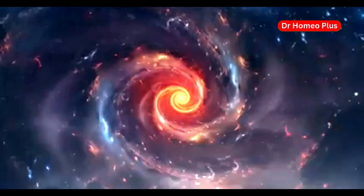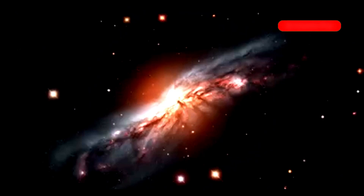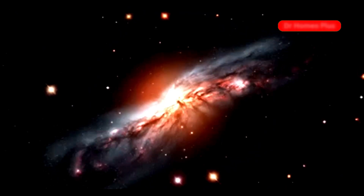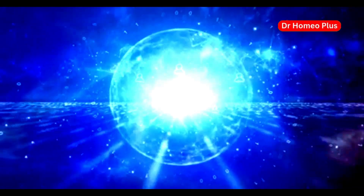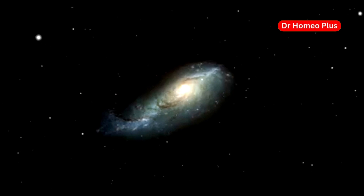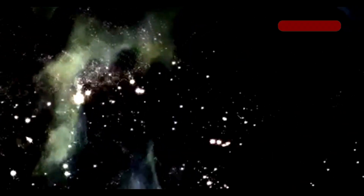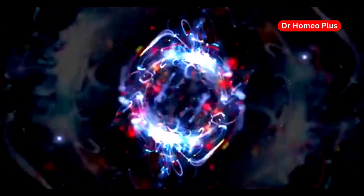The observable universe is everything we can see from Earth. It's a sphere with Earth at its center, and its edge is about 93 billion light-years away — the limit of how far we can see. Light from beyond the observable universe hasn't had enough time to reach us since the Big Bang. We don't know what lies beyond this cosmic horizon; it's a mystery waiting to be explored.